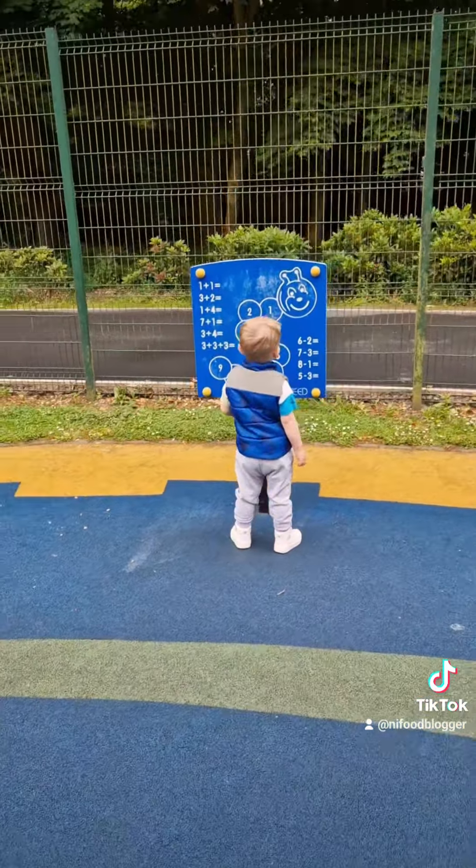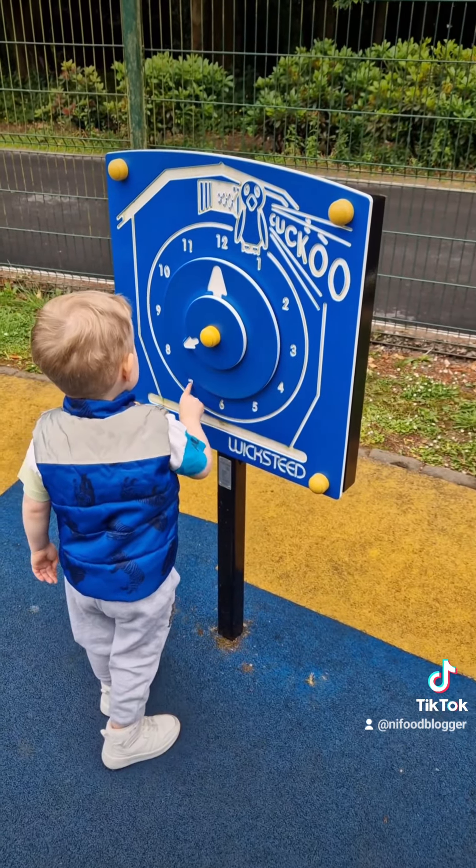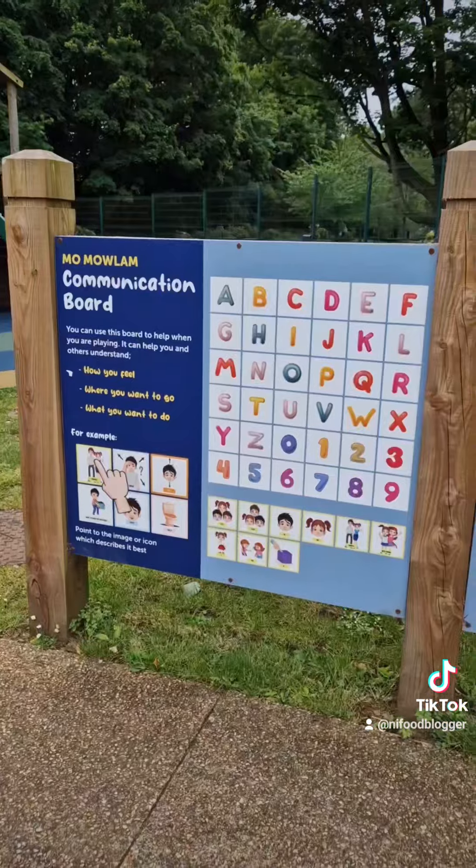There were some motor skills activities which Junior absolutely loved — an excuse for him to practice counting. There's also a large communication board, which is fun to engage with while taking a breath and playing.